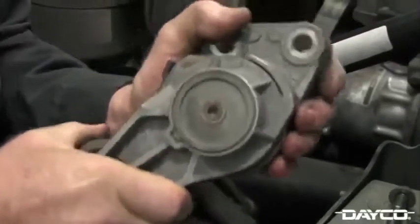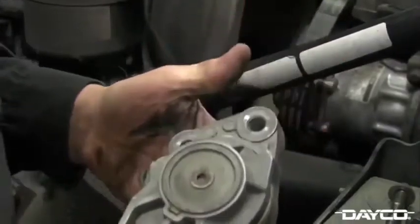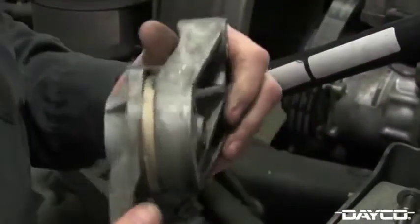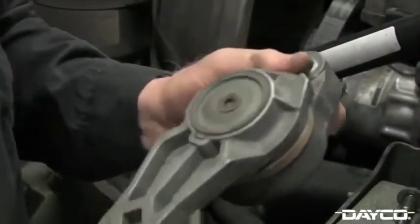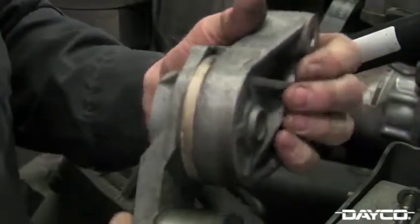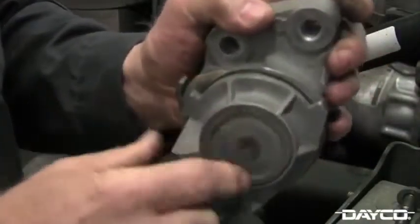With the tensioner removed, inspect the tensioner for any signs of wear. Be on the lookout for any bearing noise as well as metal-to-metal contact between the arm and spring case, which is a sign of bushing or pivot bushing wear. Lastly, if there are any cracks in the tensioner, or if the tensioner arm or spring case is broken, make sure you replace the tensioner.